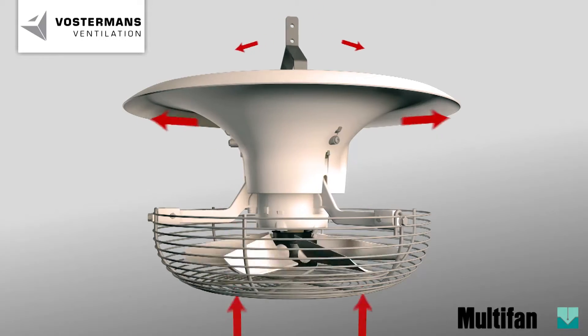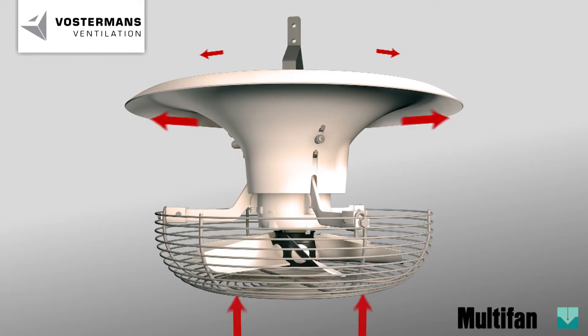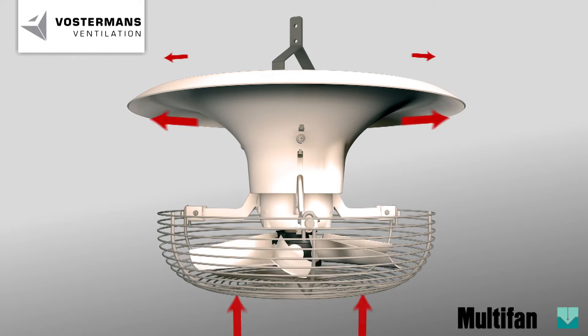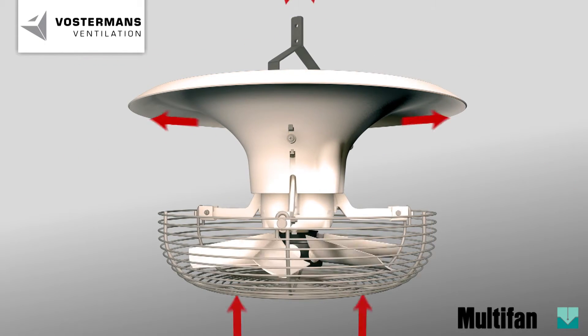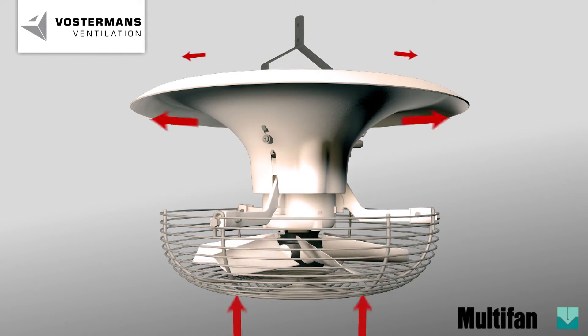Through a special aerodynamic-shaped conical outlet, the air is guided to the flocks. Several tests have been performed with broilers, turkeys and layers. Results show much drier litter and a significant reduction of foot and leg problems.